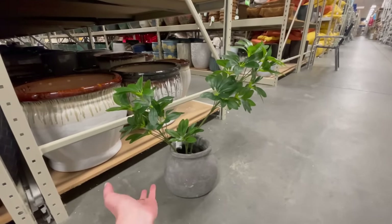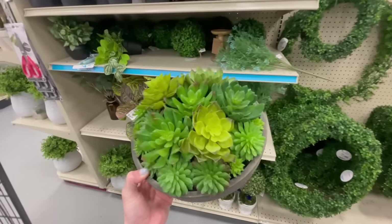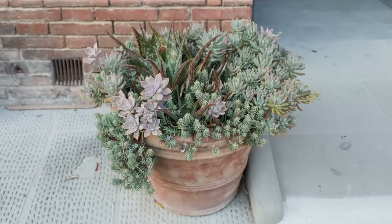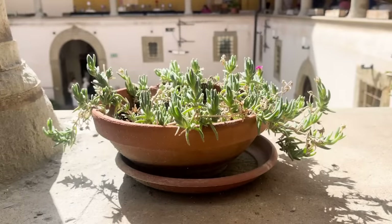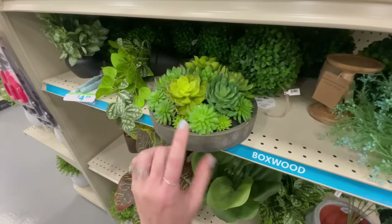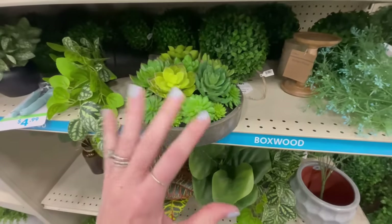I really like this succulent bowl concept — it's $40. When I was in Italy, succulent bowls were everywhere and they have that beautiful rustic, effortlessly styled feel. This would be pretty on an outdoor coffee table. That said, I wouldn't purchase this specific one because the green is too neon and fake-looking. I prefer succulents that are more muted and gray, the way they naturally look in real life.